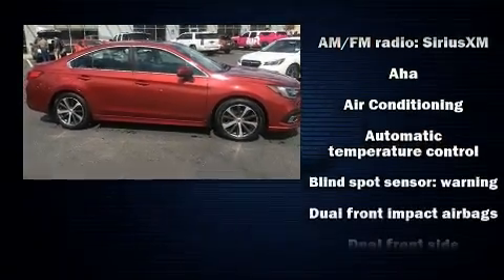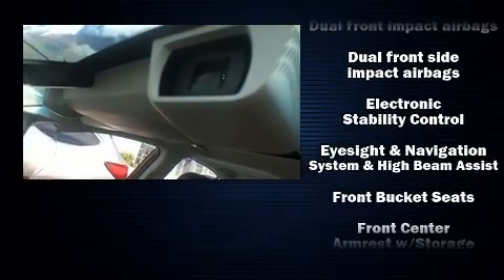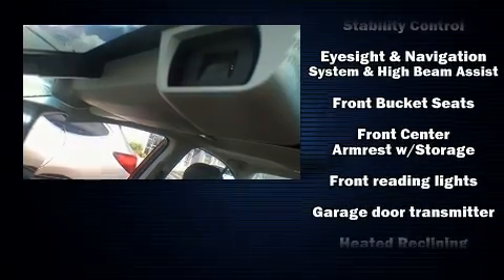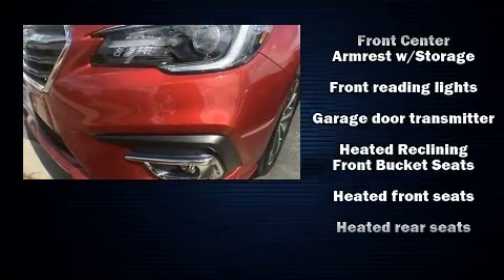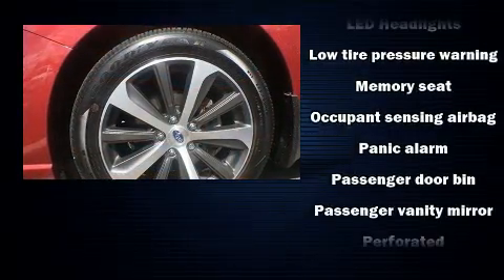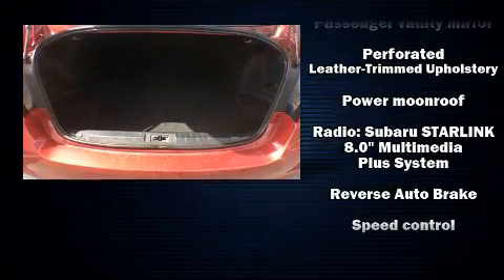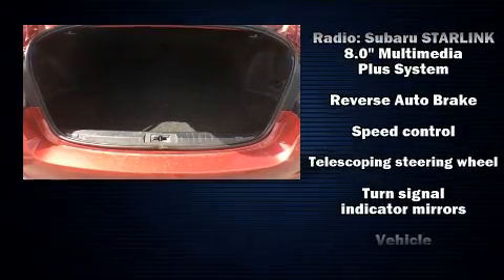Subaru ensures the safety and security of its passengers with equipment such as head curtain airbags, front side impact airbags, and four-wheel disc brakes with ABS. This vehicle has achieved certified pre-owned status by passing Subaru's comprehensive certification process, including a comprehensive 152-point inspection.